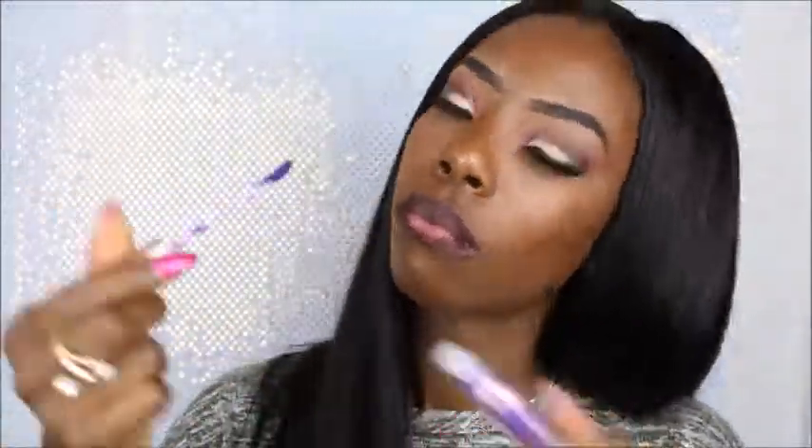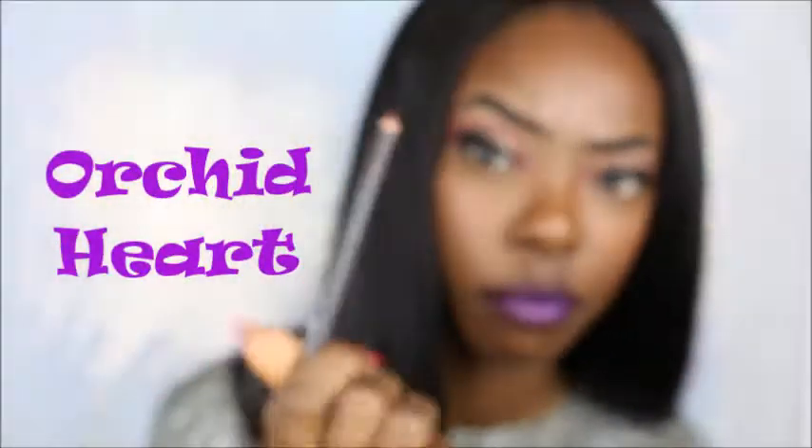Next I am using Forever Matte by Ruby Kisses once again, this is Orchid Heart. Not a fan of this one, but it'll do.